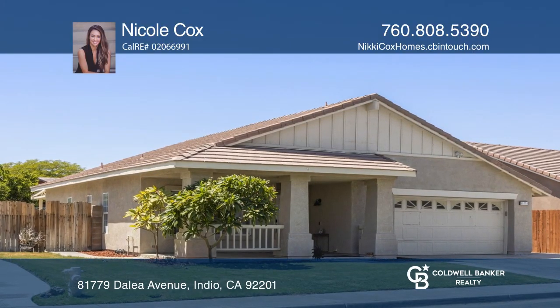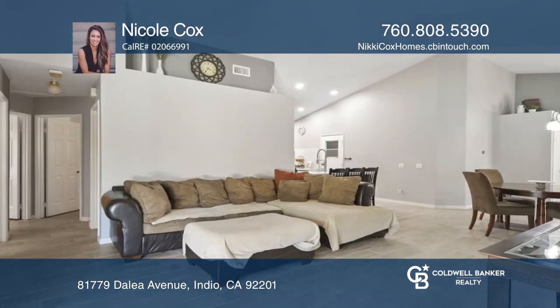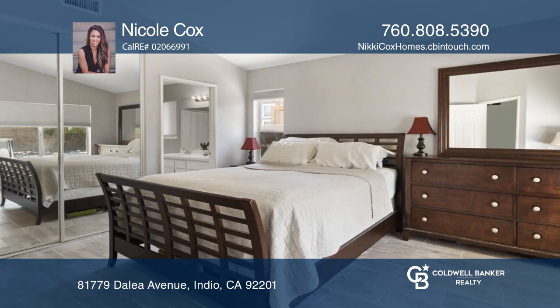This fully equipped smart home with high ceilings has four bedrooms and two baths. The open kitchen boasts waterfall-style quartz counters. The master retreat has a mirrored walk-in closet and a dual vanity.